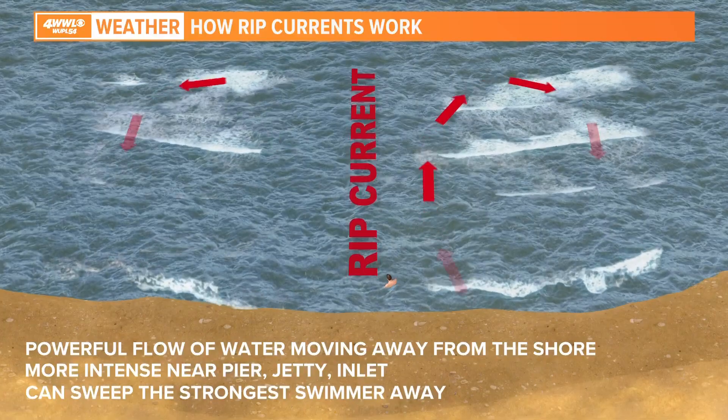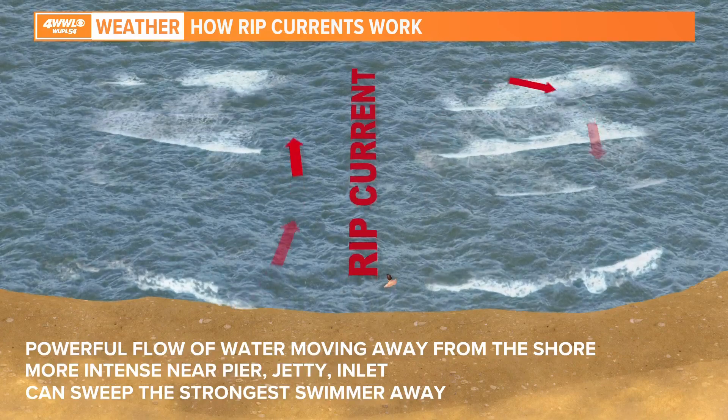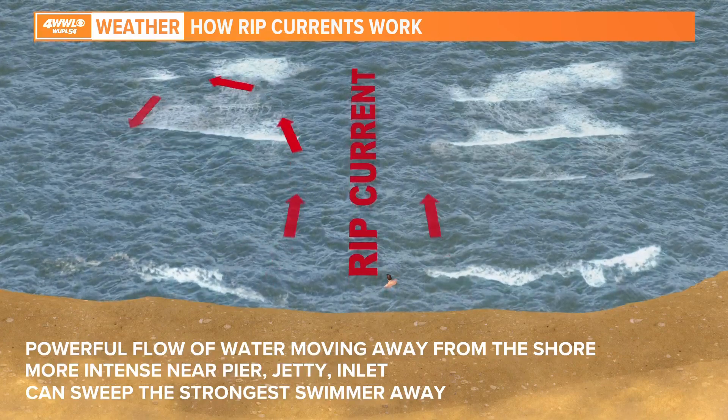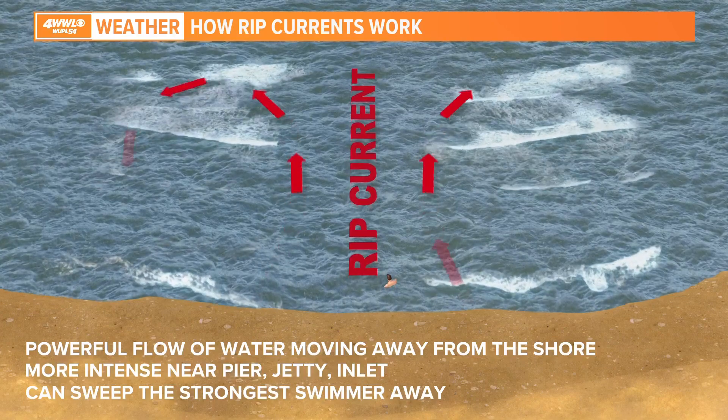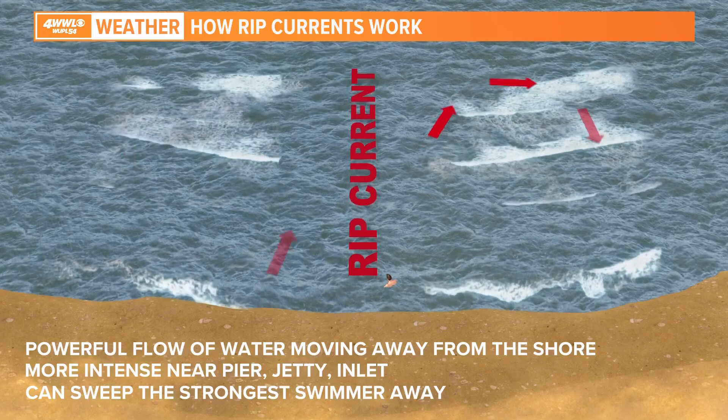Pay attention to those flags on the beach — especially if it's red, you need to pay a lot of attention because it's not easy to spot a rip current. It actually just kind of looks calm. If we can take that graphic again, you can see the waves on each side — that's not the rip current. It's that calm place in between. People may think, 'I don't want waves crashing on me, so I'll hang out where it's calmer,' and then they end up getting trapped in that rip current. Make sure you're always swimming where lifeguards are nearby, and if you cannot get out of that rip current, just start screaming and yelling — the lifeguards can come out and get you.